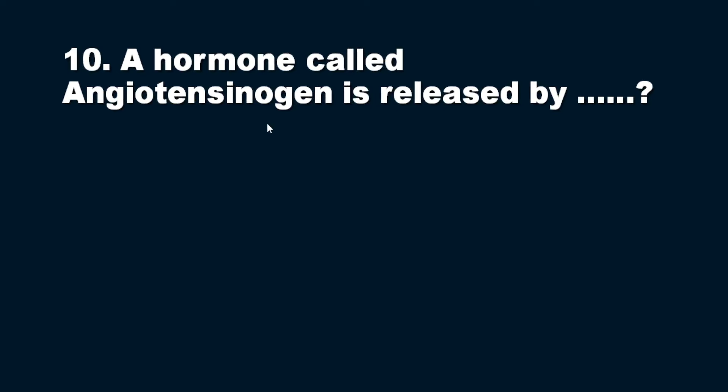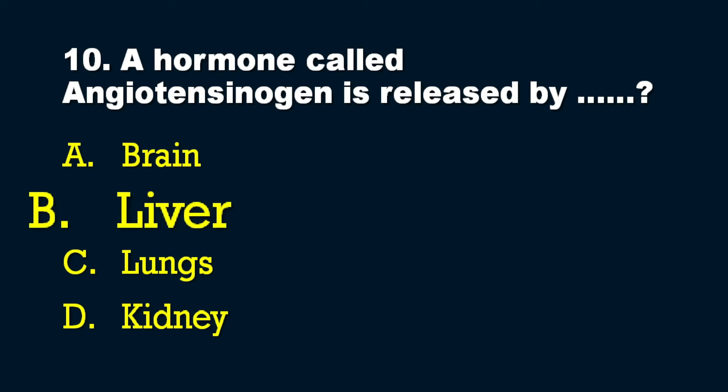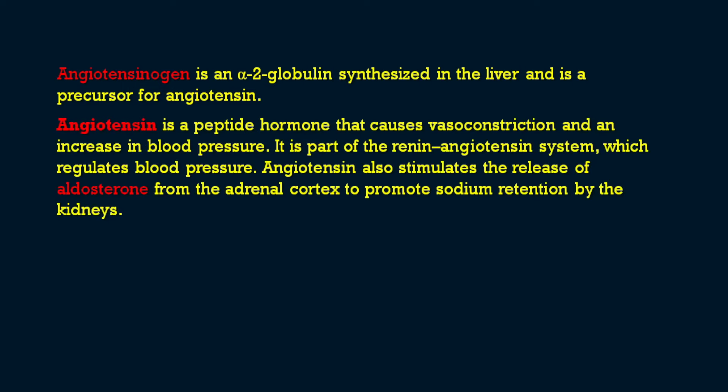The tenth question: the hormone angiotensinogen is released by which organ? Options: A) brain, B) liver, C) lungs, D) kidney. The answer is B — liver. Angiotensinogen is an alpha-2 globulin synthesized in the liver and is a precursor for angiotensin. It is also known as the renin substrate.